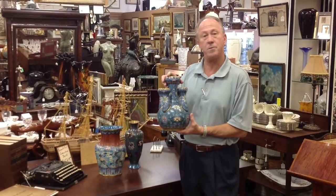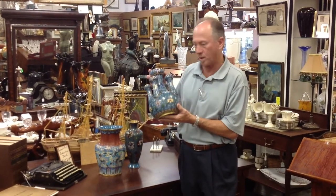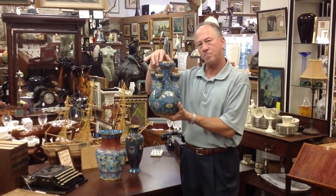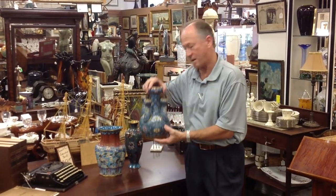It was made for the high-end domestic market in China. It's marked accordingly — a multiple garlic head vase, quite unusual. You'll see it here at Gannon's.